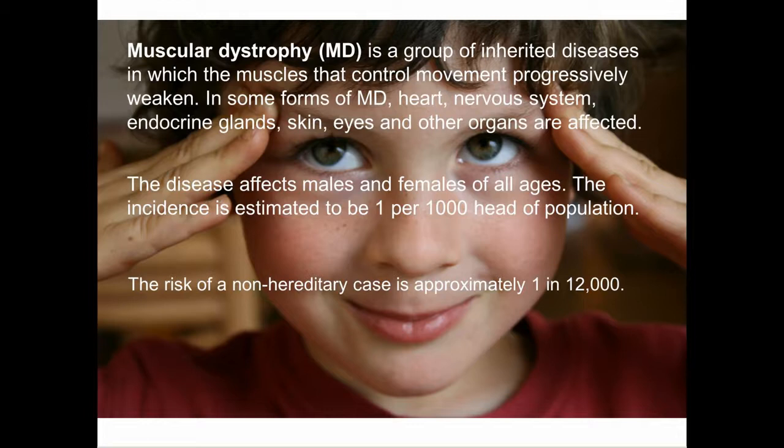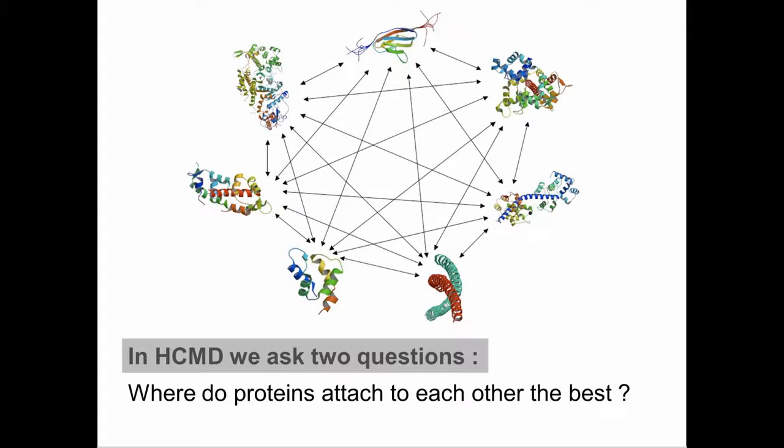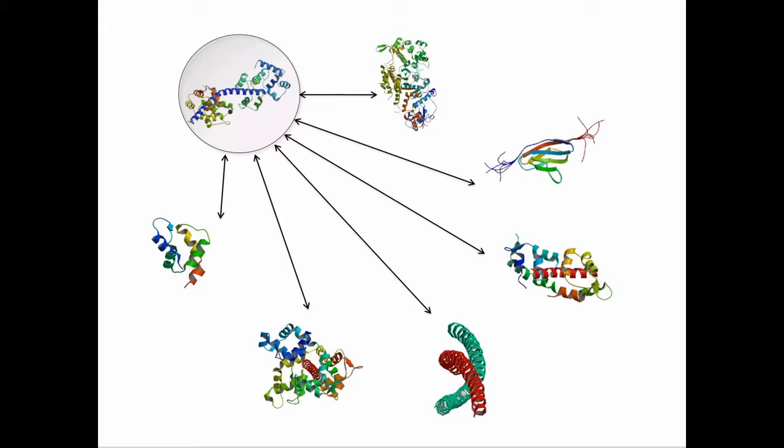The risk of a non-hereditary case is also possible, estimated at approximately 1 in 12,000. HCMD considers sets of human proteins and studies the relations between them, asking two specific questions: first, where do proteins attach to each other best? And second, which ones are the partners of these proteins in the cell? Our aim is to look at how a given protein interacts with any possible protein in the cell, and then select a few proteins to provide to biologists to study in the lab.